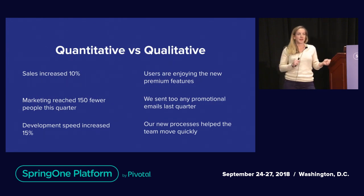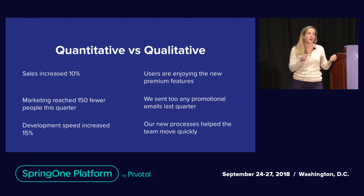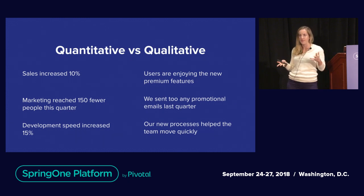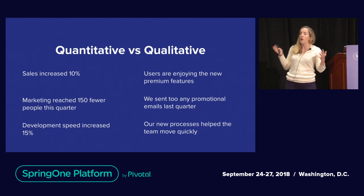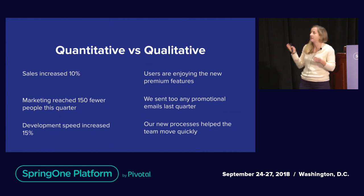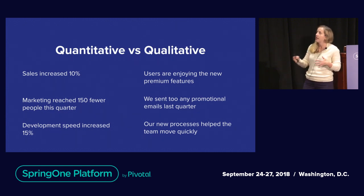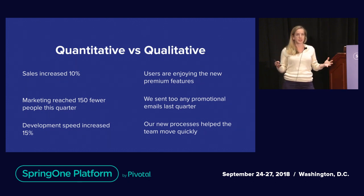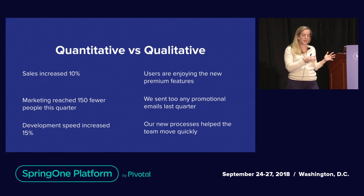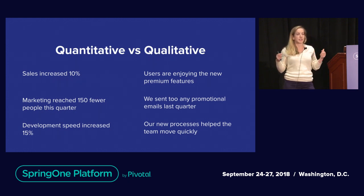One quick note: when we talk about quantitative versus qualitative data, by quantitative we mean things that are to do with quantity — numbers, percentages, the what of what is happening. For example, sales increased 10%. Whereas on the qualitative side, it's more about the qualities and the characteristics. The what is as important as the why — the why really lets you understand what's happening and why it matters.